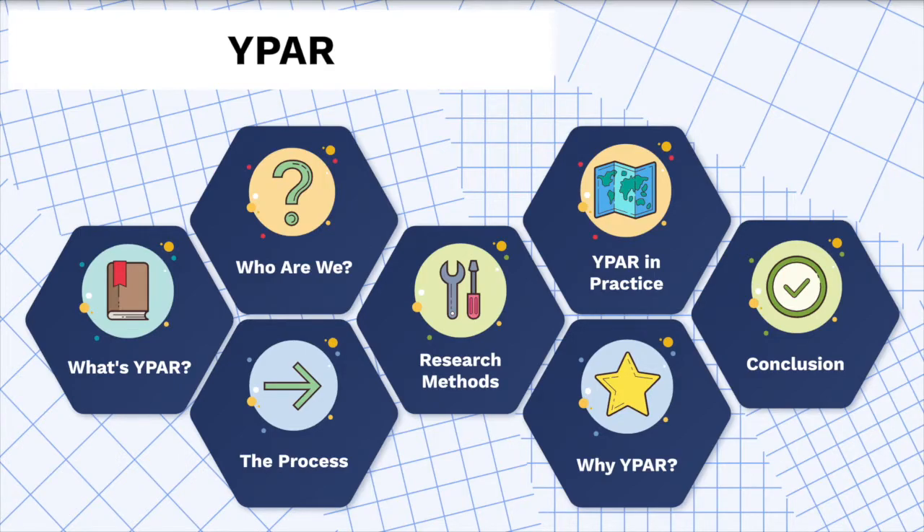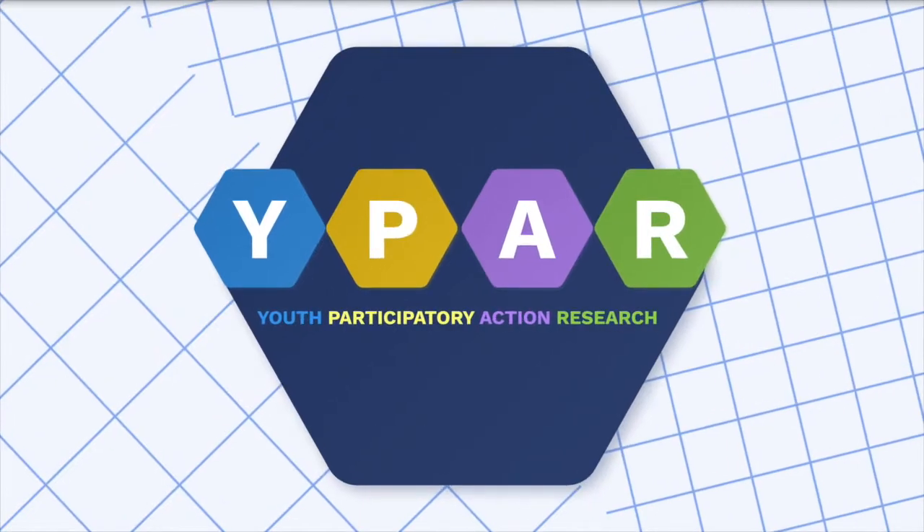Hi everyone, my name is Margaret and I'm with the Youth Action Lab at the University of Virginia. Here with me are Ariana and Juliana, and today we are going to discuss YPAR. You're probably wondering what's YPAR? Before we get into it, let's start with the basics and talk about what these four letters stand for.